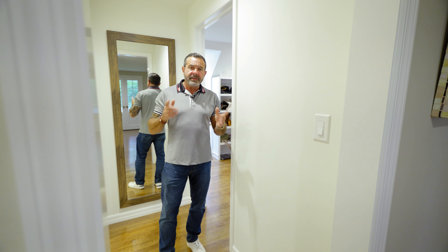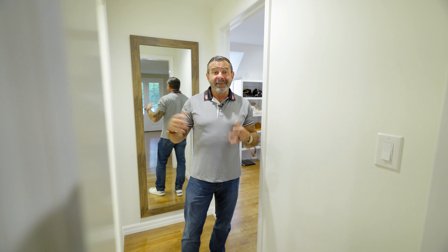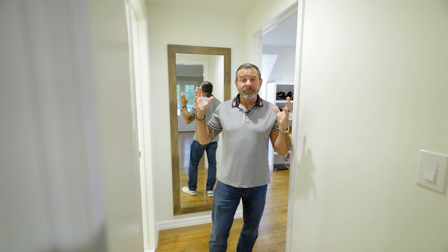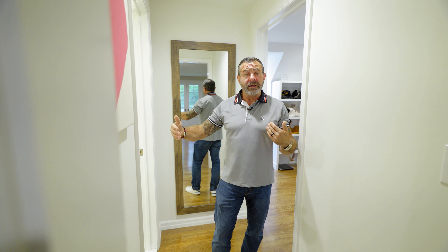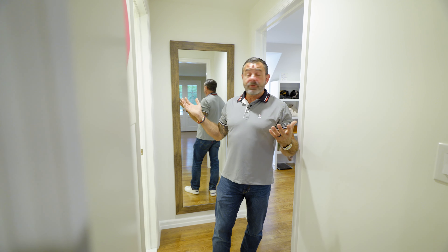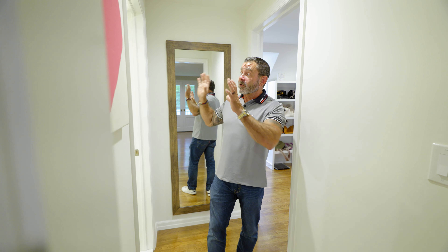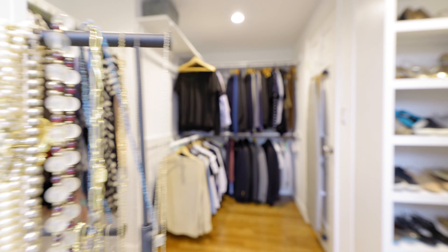Just outside the master bedroom of this home I'm standing in what used to be his and hers bathrooms. We don't see a lot of those anymore, but these used to be two big 1950s bathrooms with a strange corridor in between. So we brought our architect in, Chris Tanzani, and he came up with this fantastic format where we created an oversized master suite bathroom and a great walk-in closet area.